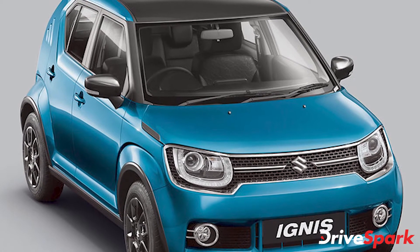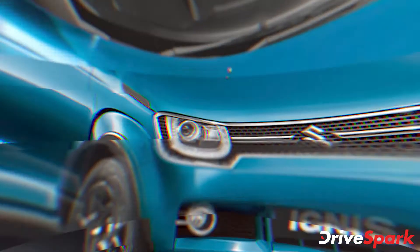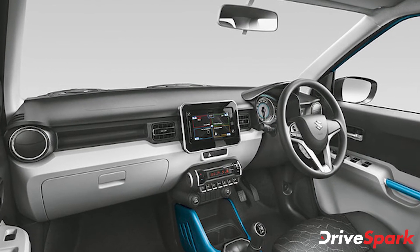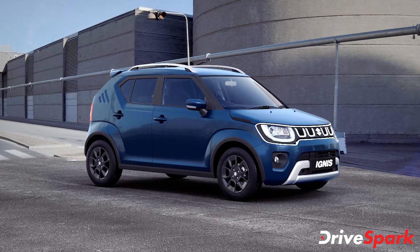The Zeta variant used to feature a 2DIN audio system that has now been replaced with the brand's latest iteration of SmartPlay Studio infotainment system. It supports Apple CarPlay, Android Auto and voice commands among others. The screen is also capable of displaying the feed from the reverse camera with parking guidelines.